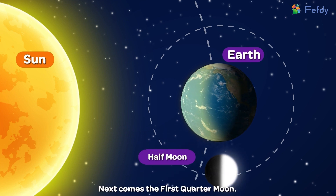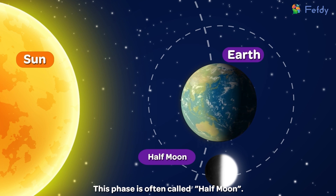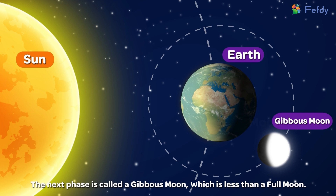Half moon. Next comes the first quarter moon. This phase is often called half moon. The next phase is called a gibbous moon, which is less than a full moon.